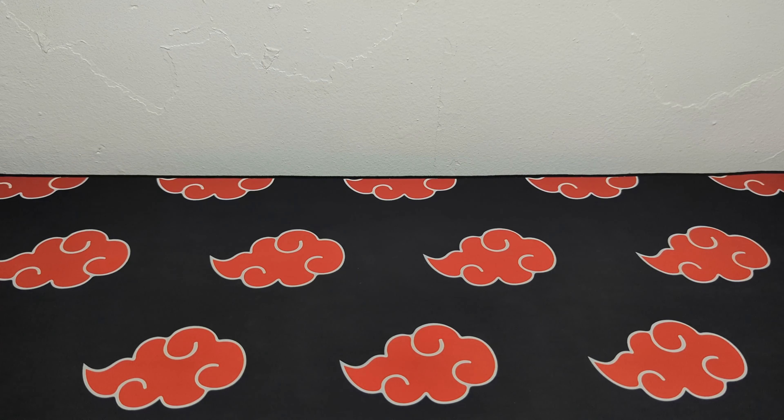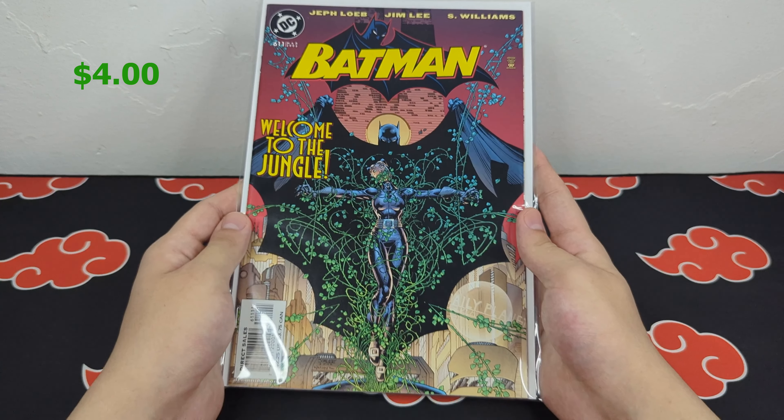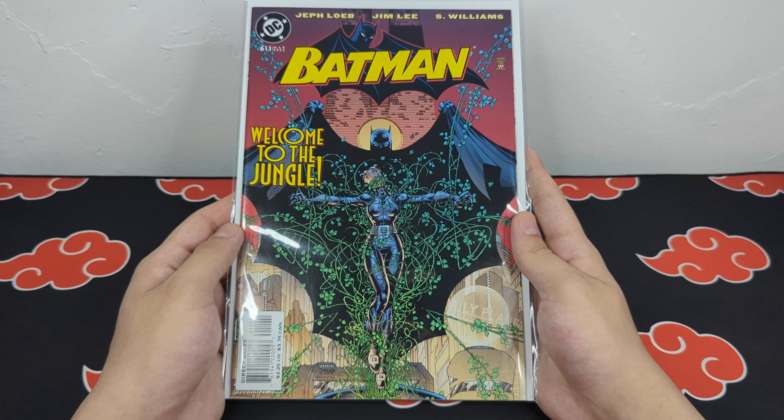I purchased this first set of comics from my local Hot Prize Books. The total was $19, with the most expensive book being Batman 611. It's an incredible Jim Lee cover, and I believe it's an early appearance of Thomas Elliot.